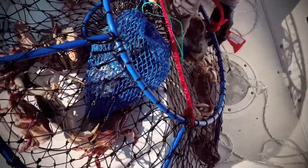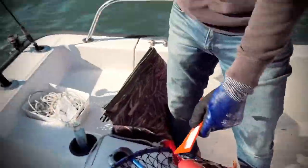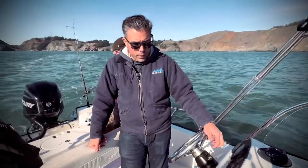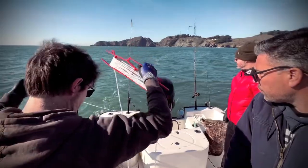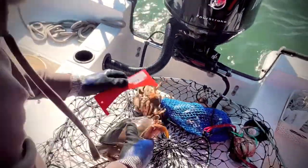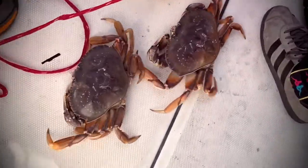Let's see what else. This one might be here. Nope, too small. That one's big enough, another keeper. We got two dungeon crabs that are keepers so far.